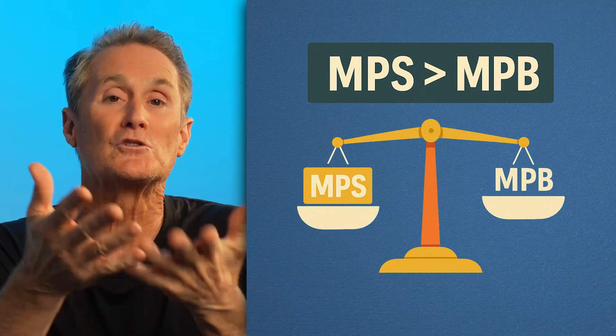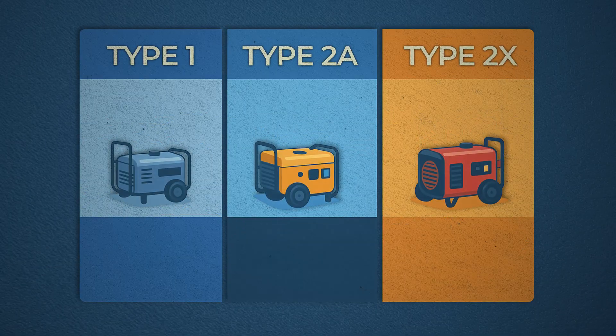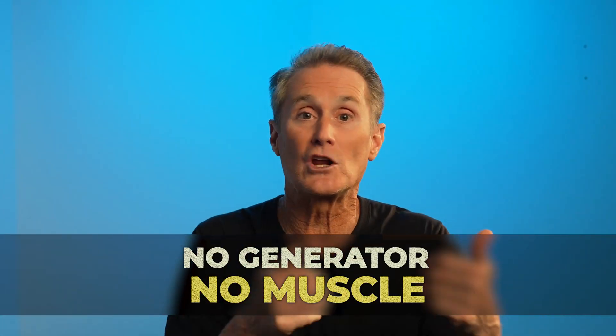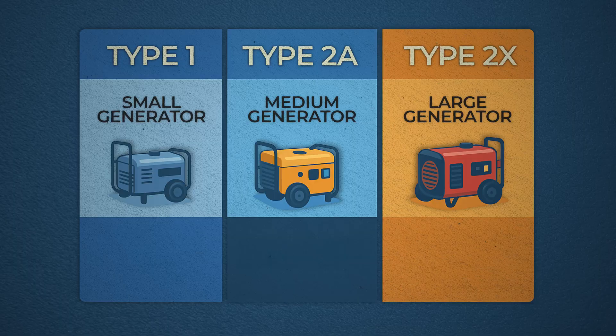What we're trying to do is have greater muscle protein synthesis than muscle protein breakdown. The generators — your motor units — your muscles don't activate on their own; they need power. Motor units are like generators that send power to your muscle fibers. If a generator shuts down, the muscle fiber it controls stops working and disappears. Every muscle has three different types of muscle fibers, each powered by a different size generator.